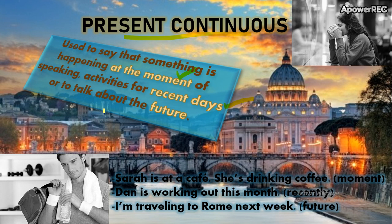Or we use the Present Continuous to talk about the future — para planes, ustedes que han hecho un acuerdo, que ya algo esté por sentado, para poder utilizar el Present Continuous para el futuro. So, three uses for the Present Continuous: at the moment, recent days, or future.